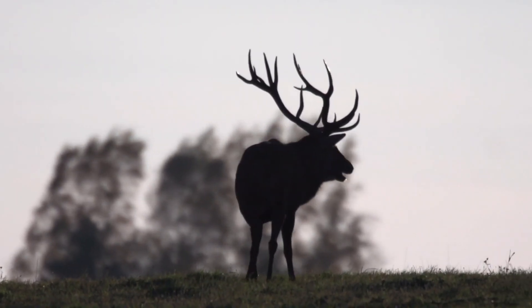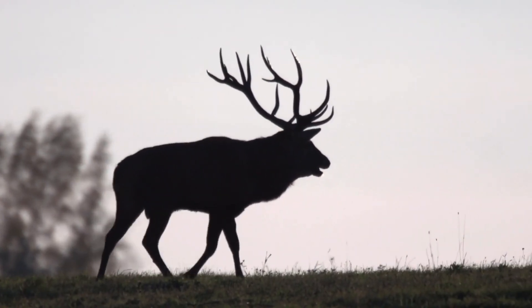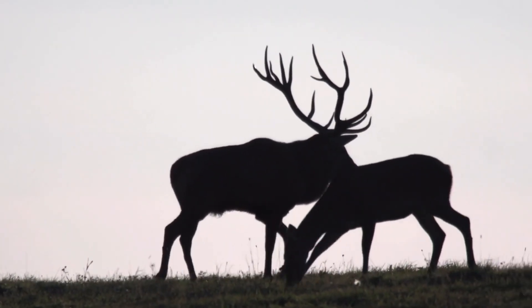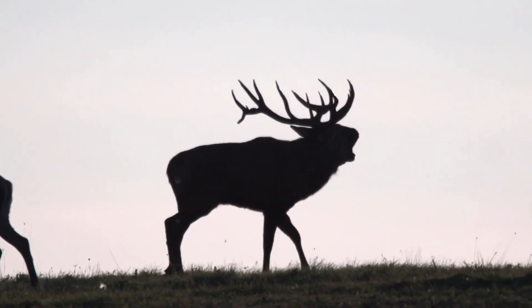In today's episode I'll be presenting some of the most popular species of deer. Each species has unique features that make them easy to identify. I invite you to watch the video and I hope the information shared will help you recognize these beautiful animals.